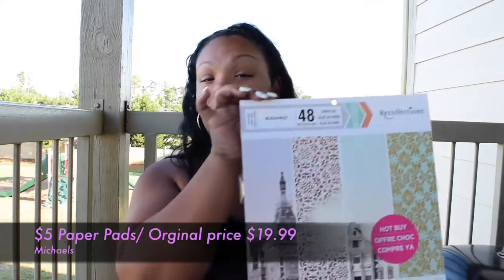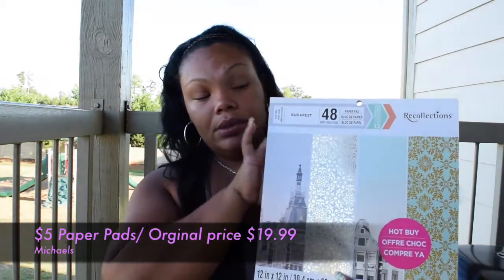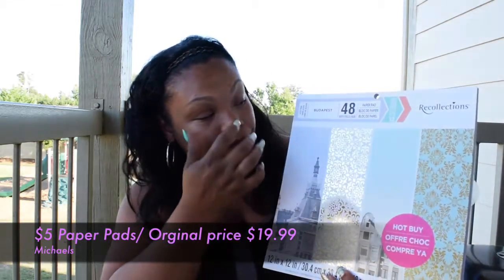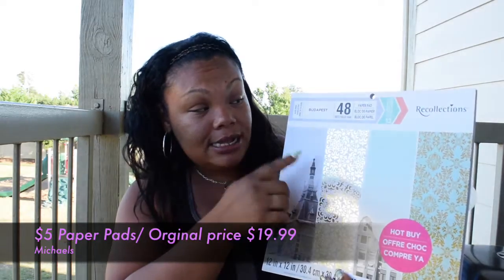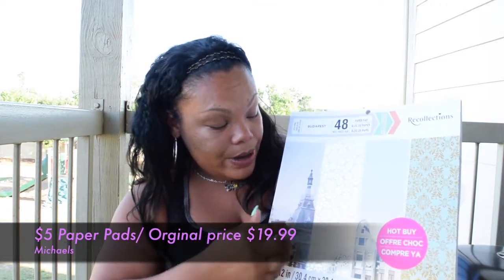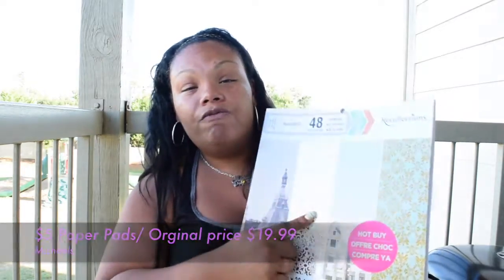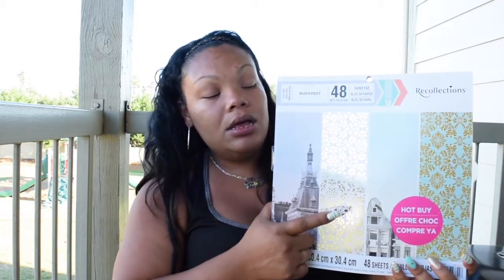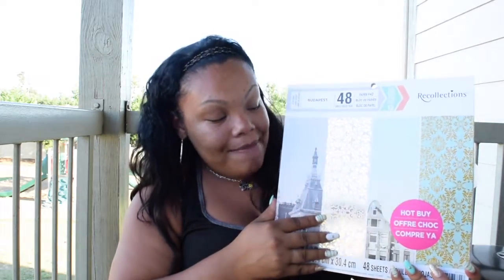Then I picked up this one, which is the Budapest theme. It's a 48-page pad from the Recollections brand and it's just gorgeous — the gold foil reminded me of the planner covers from Erin Condren planners. So I thought I would try to use it to make a new cover for my Happy Planner.